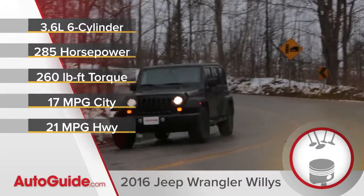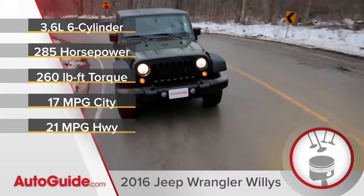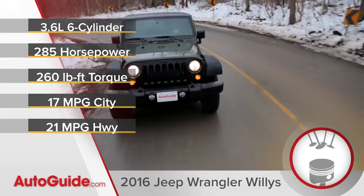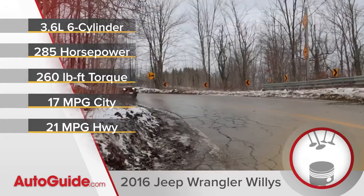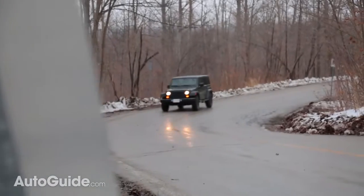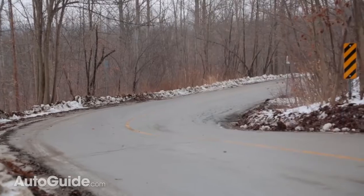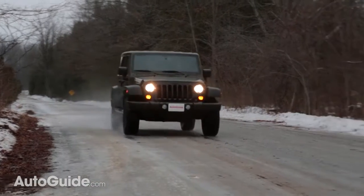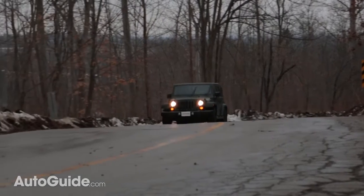When it comes to the powertrain, Jeep has things well sorted. There's a 3.6-liter V6 that makes 285 horsepower and 260 pound-feet of torque, which on the surface seems a little bit low, but in practice it's more than enough power. You're never really wanting for more. The Wrangler's plenty fast, and most importantly it has good low-end torque, so when you're out there off-road, it's easy to pull yourself up and over obstacles.